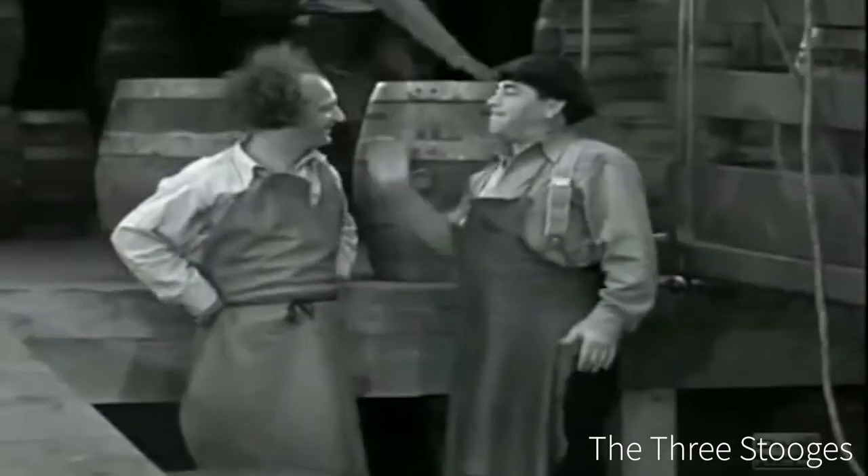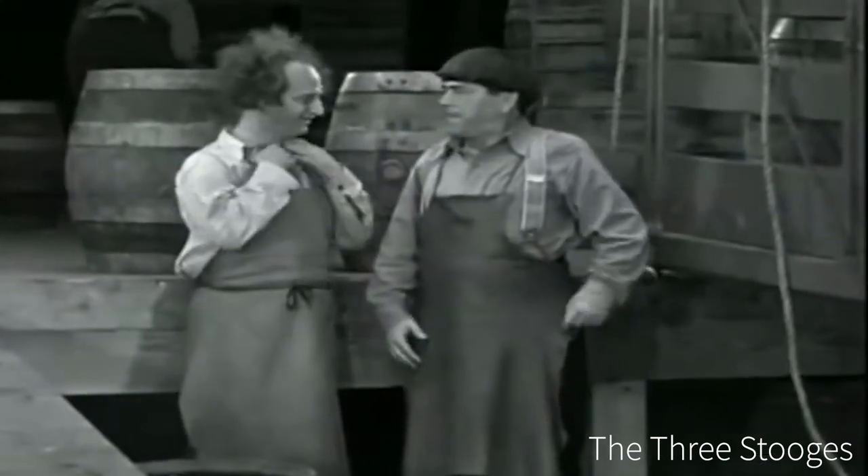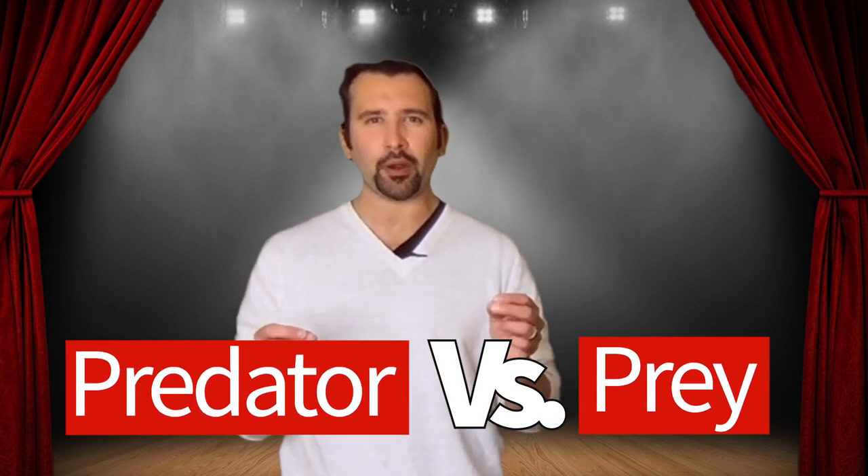It can be really haunting — or really cool — depending on what your story needs. It can also be very funny as well. Everything in stage combat can be boiled down to the relationship between predator and prey.